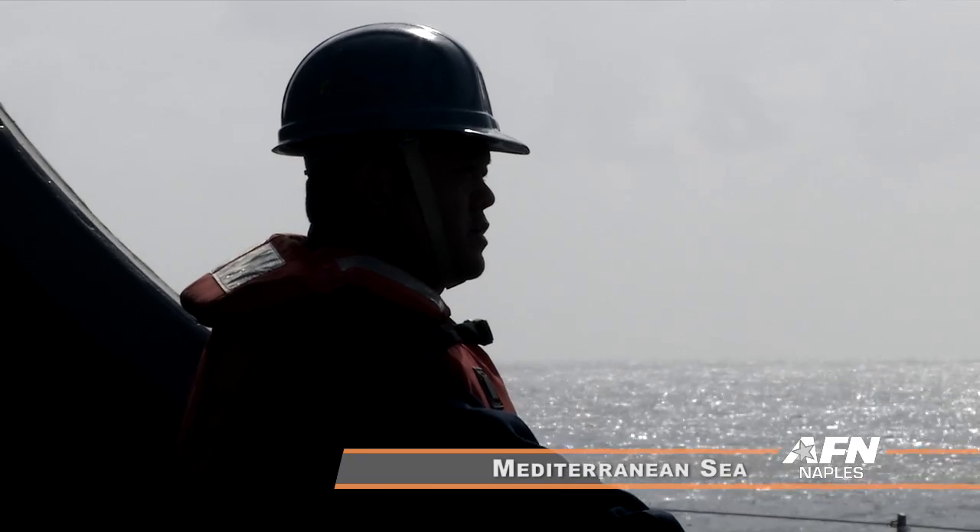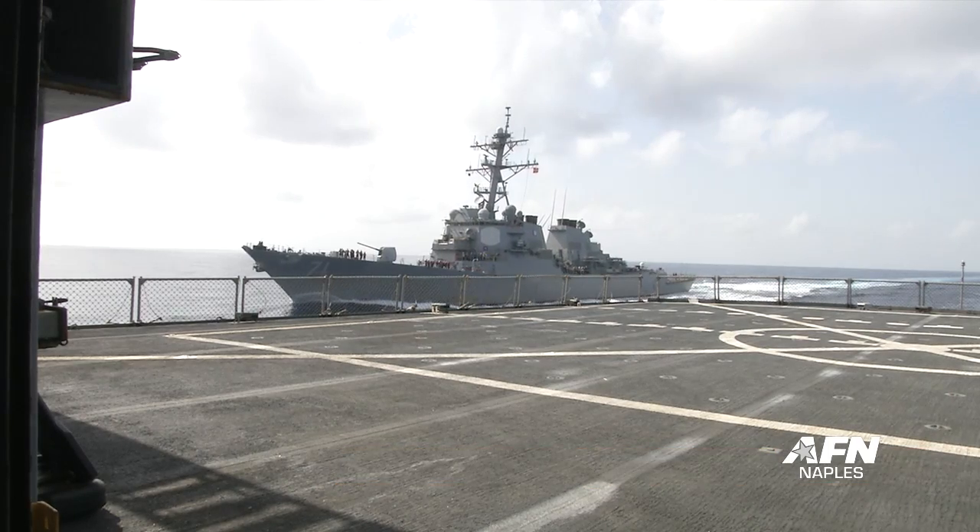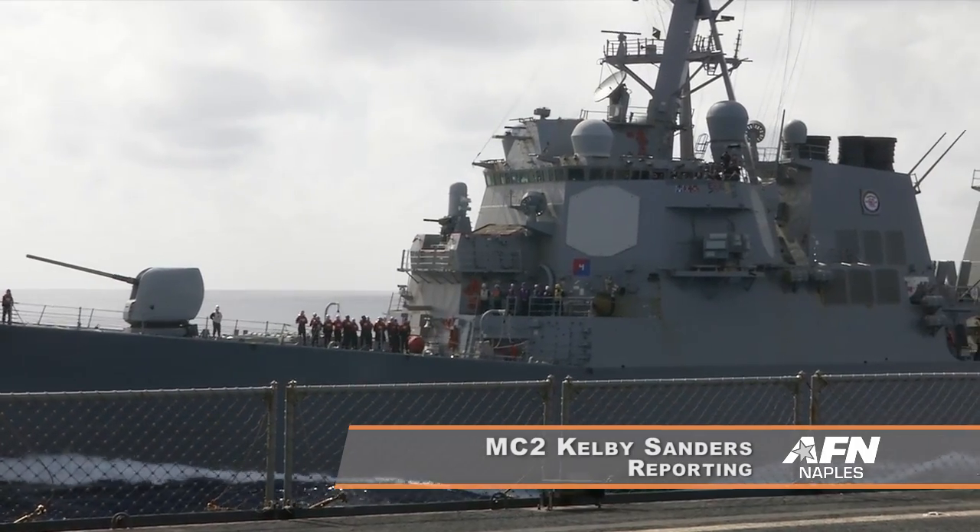How does a U.S. Navy ship stay at sea for several months at a time with only a limited amount of supplies? The answer: a dynamic global force of civilian mariners.